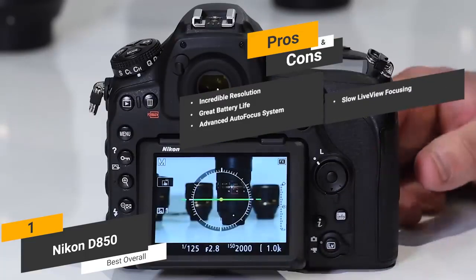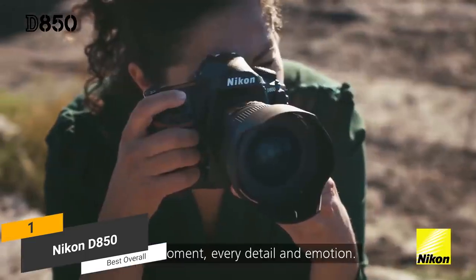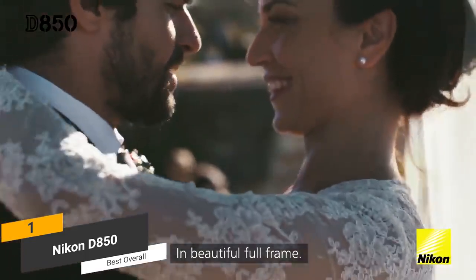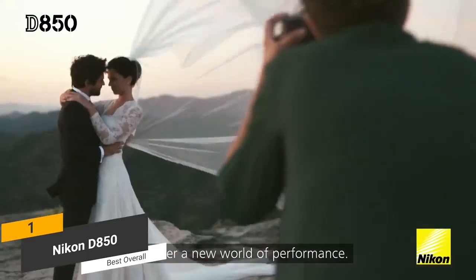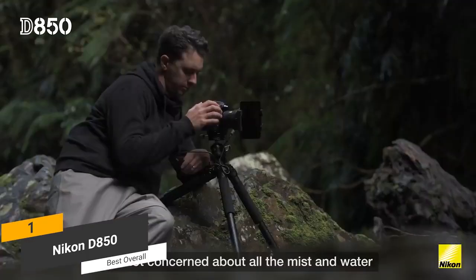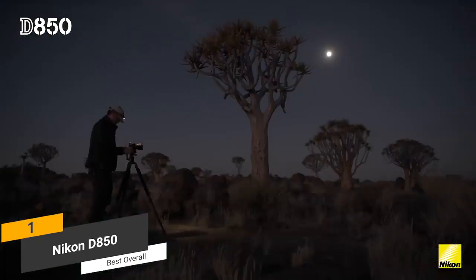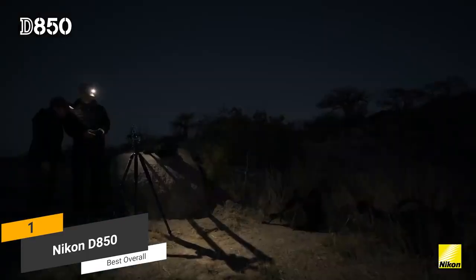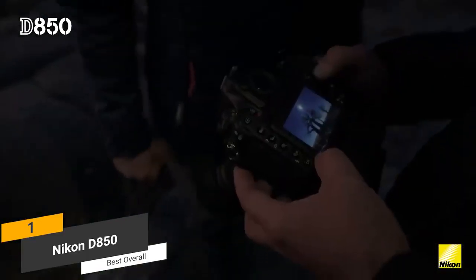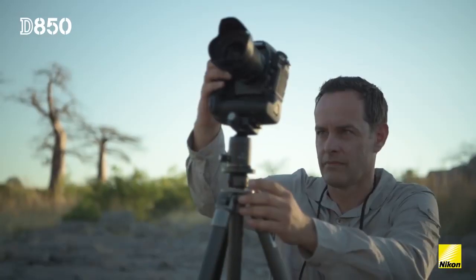One con of this camera is that the live-view focusing is a bit slower than some of this camera's competitors. Coming in at around $3,330, the Nikon D850 is the best overall camera for photography. It features an advanced autofocus system and takes amazingly sharp and detailed pictures. If you are a professional photographer, this is one of the best choices on the market. The tilt display with touchscreen interface is very sharp and offers a live-view option that works very well. There simply aren't many other cameras that are better than this one for photography.